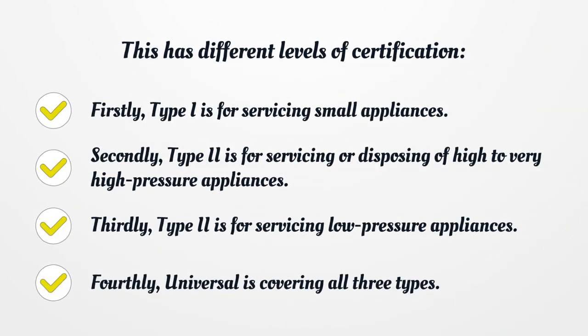Firstly, Type I is for servicing small appliances. Secondly, Type II is for servicing or disposing of high to very high pressure appliances. Thirdly, Type III is for servicing low pressure appliances. Fourthly, Universal is covering all three types.